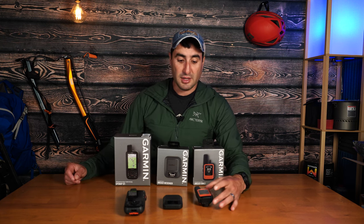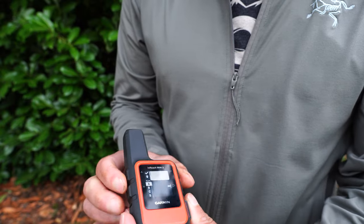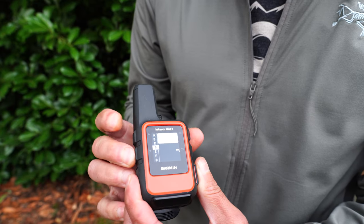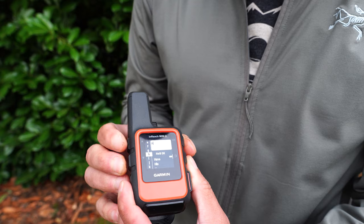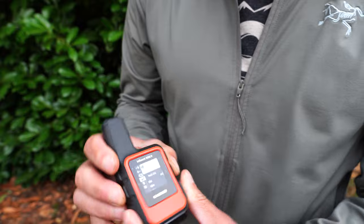The Mini 2 can also connect to the Messenger app and pair with your phone, which is really how it's best used. If your phone dies, you can message individually on the Mini 2 as well, but like the Messenger, you have to select each letter individually — cumbersome in an emergency. The antenna is also the slowest of the three, so receiving and sending messages will be slower than the other two units.